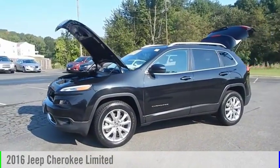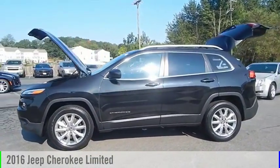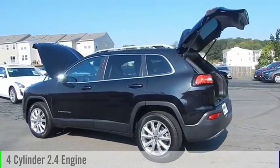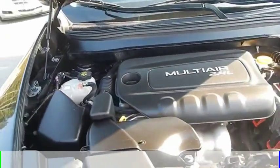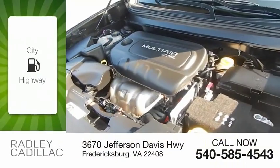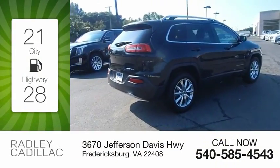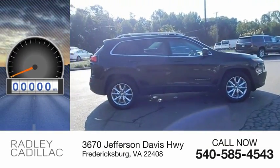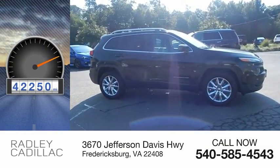Make a great choice today with the 2016 Cherokee. This vehicle is powered by a 4-cylinder 2.4-liter engine and comes with an automatic transmission. Great fuel efficiency saves you money by requiring fewer trips to the gas station. This vehicle has less than 45,000 miles.